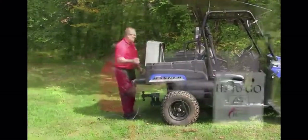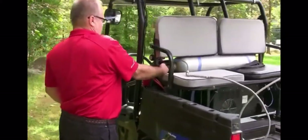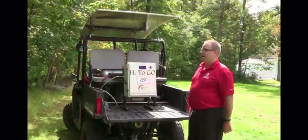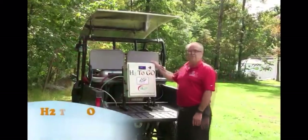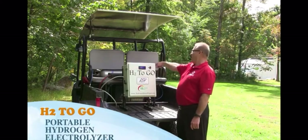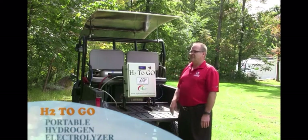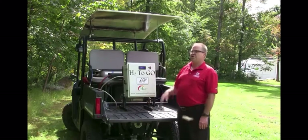The vehicle generates its own hydrogen fuel right on board with the H2 to Go portable electrolyzer. The question is always: where do you get the hydrogen? Well, this is where you get the hydrogen. You drop it down, hook it into the tank, turn it on — it basically converts the solar power right to AC and runs this unit. In a day and a half the tank is fully charged and you're ready to go.